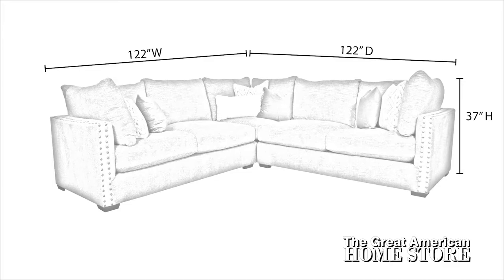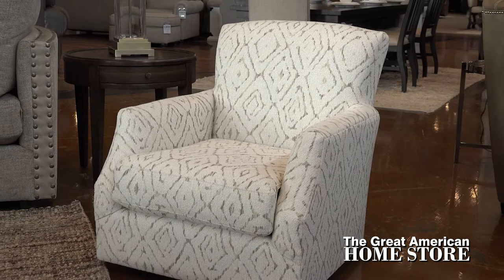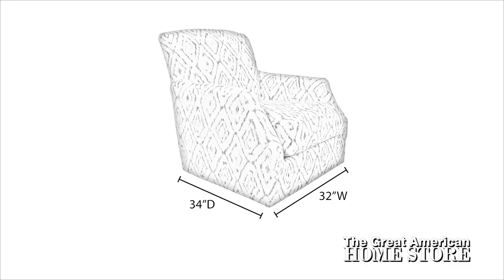For additional seating, add the Vancouver Haley Swivel Accent Chair that measures 32 inches wide, 34 inches deep and a height of 34 inches. To complete the room, there's also the matching cocktail ottoman that measures 36 inches square with a height of 20 inches.